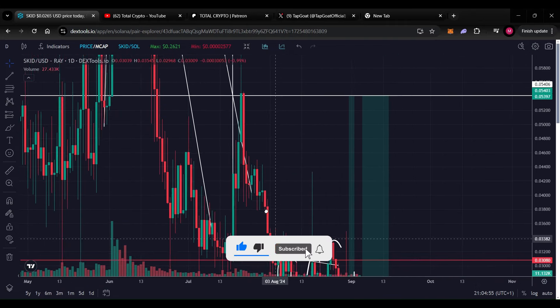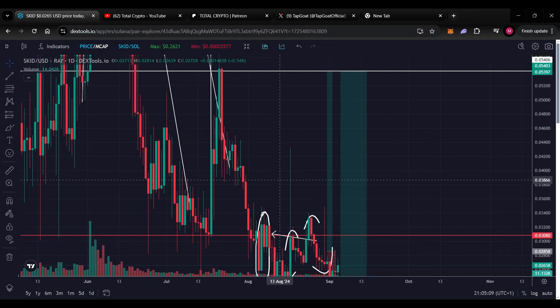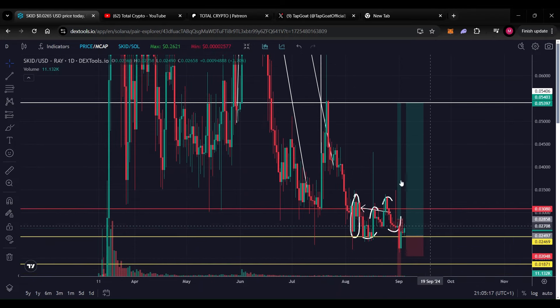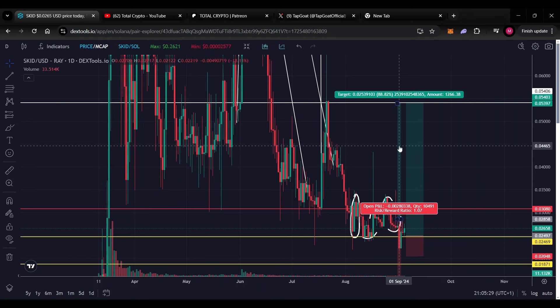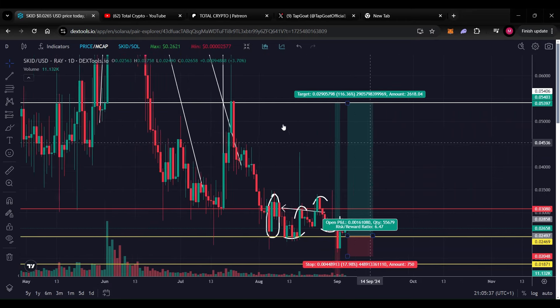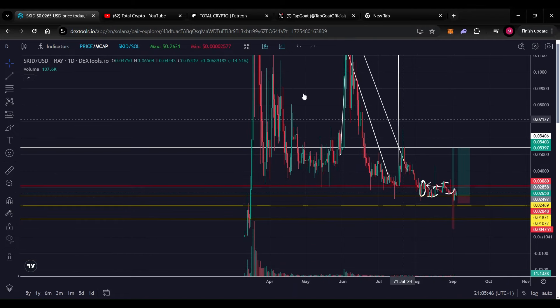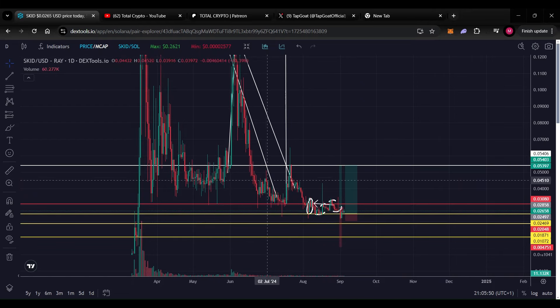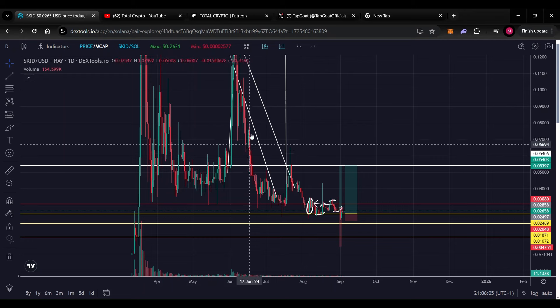Once we break above this congestion level, that is the ultimate safety zone, and we should continue to much higher prices. As long as we hold anywhere between three cents and four cents, that would be quite healthy, as the next leg should be between four and five cents. If we continue from here, these two trades will be extremely valid — one giving me 160 percent to the upside, the other giving 88 percent. This should be the most important resistance area overall.